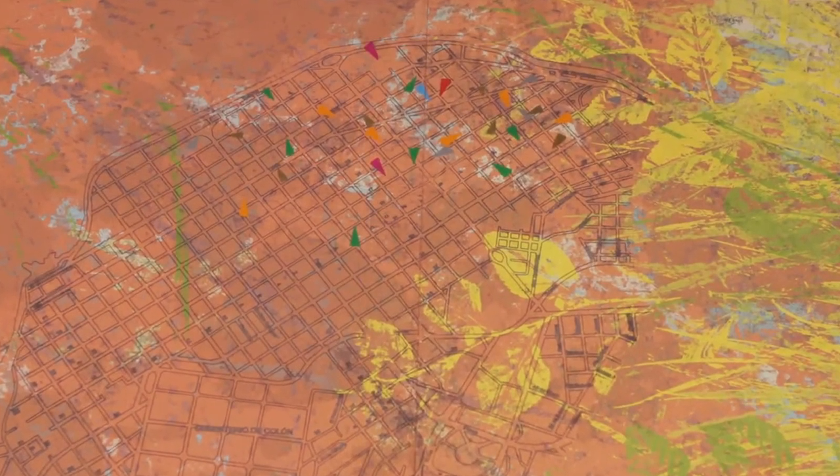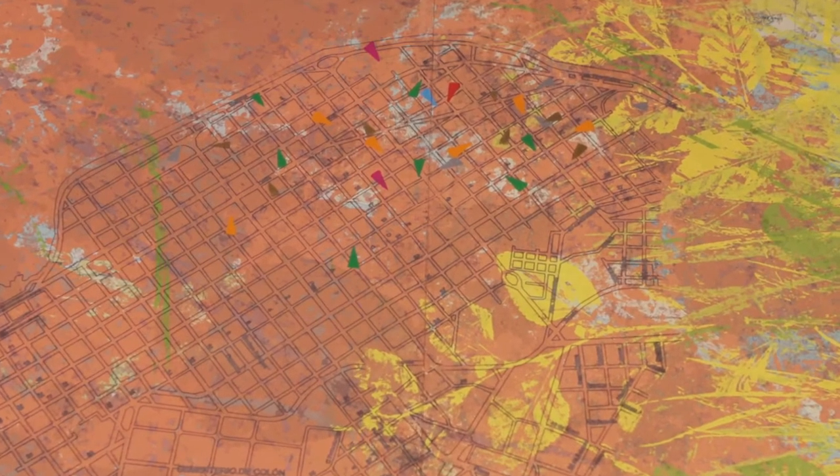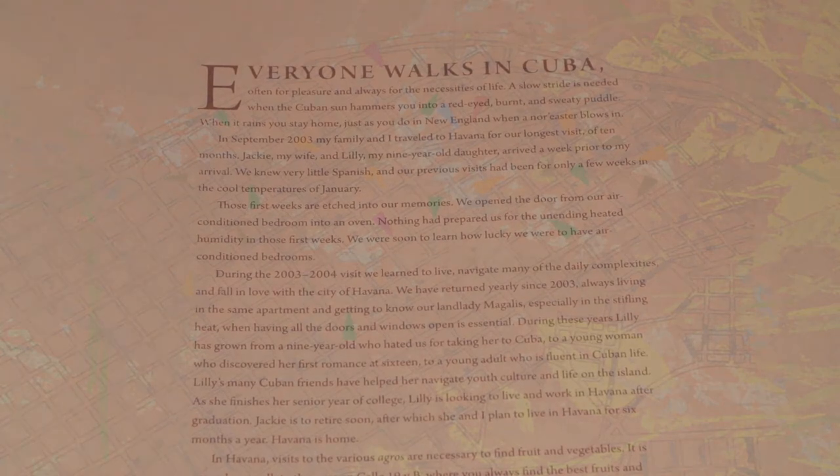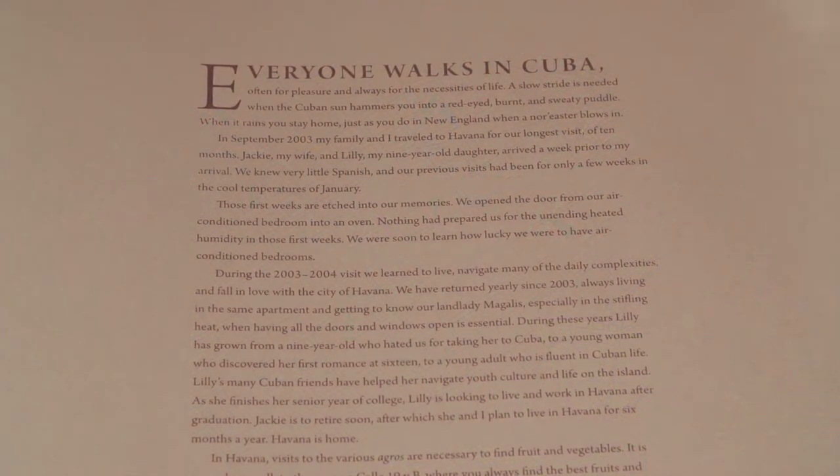The landlady has become a grandmother to Lily. Daber writes: everyone walks in Cuba. You walk to the agro for fruits and vegetables. You traverse neighborhoods in search of the lowest prices on soap, coffee, soya oil, or deodorant. Walking in Havana is a delight for the foreigner, who watches the city breathe change.